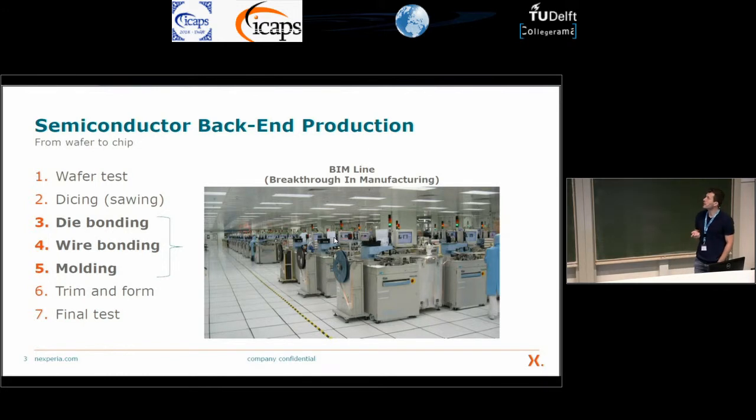In this work I focus on the back-end production. When the wafers arrive at one of our back-end sites, the first thing we do is some testing to identify if the wafers contain any defects, because we don't want to run defective wafers through our assembly process — that would be a waste. If the wafers don't contain too many defects, we dice them into individual components, and then they go through a process of die bonding, wire bonding and molding on the BIM lines, which stands for breakthrough manufacturing.